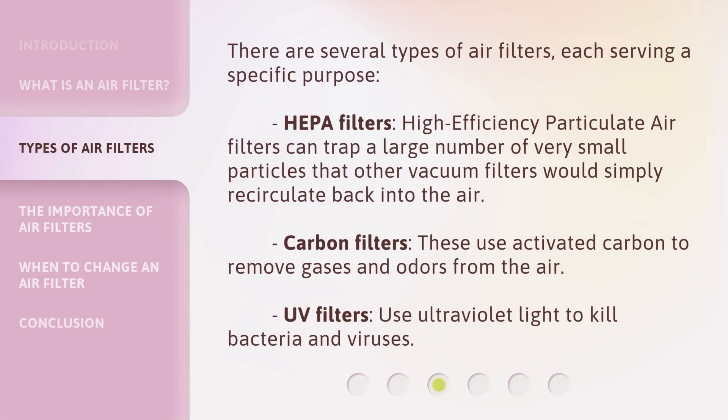There are several types of air filters, each serving a specific purpose. HEPA filters — high-efficiency particulate air filters — can trap a large number of very small particles that other vacuum filters would simply recirculate back into the air. Carbon filters use activated carbon to remove gases and odors from the air. UV filters use ultraviolet light to kill bacteria and viruses.